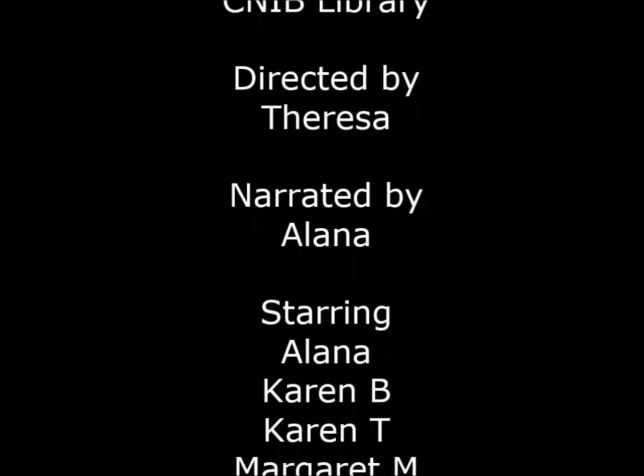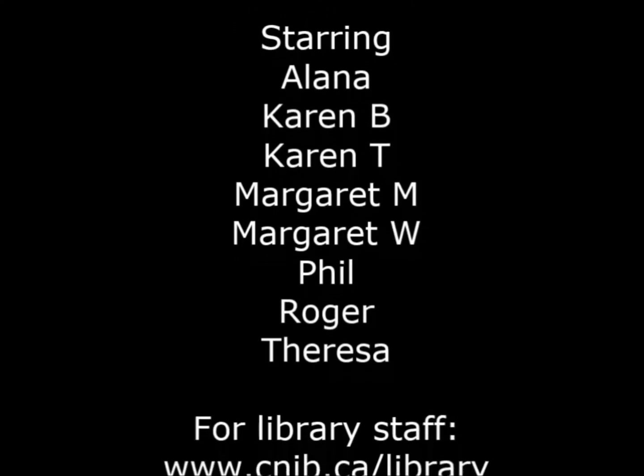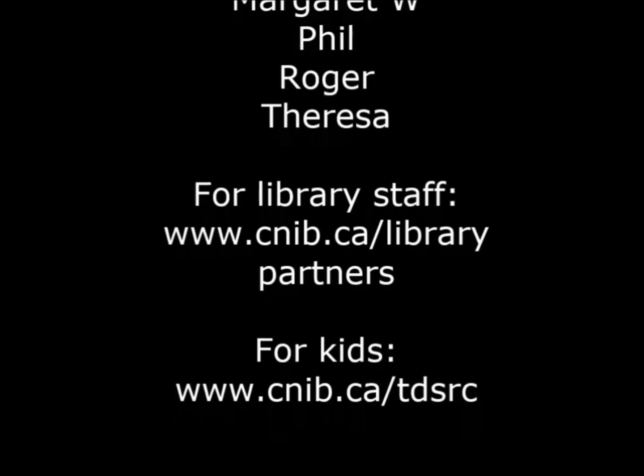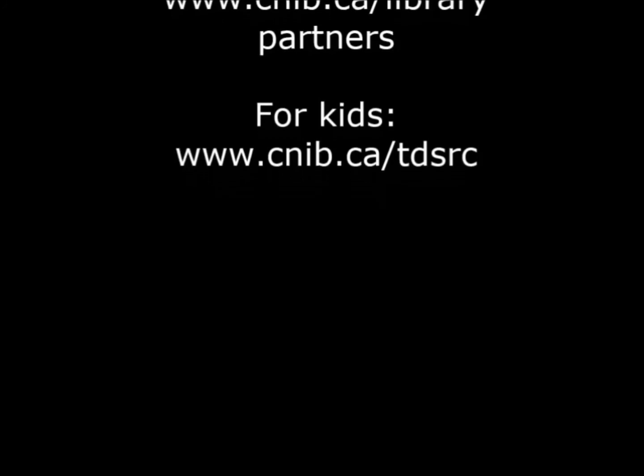You can find more resources at www.cnib.ca/library-partners. I'll see you next time. For kids: www.cnib.ca/tdsrc.